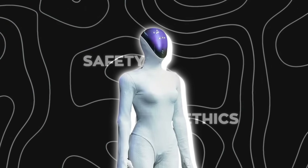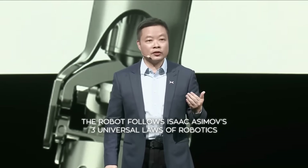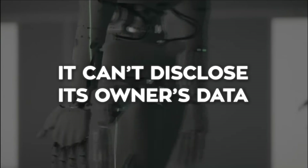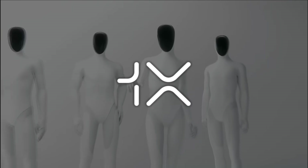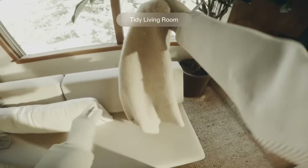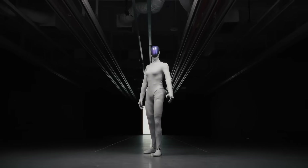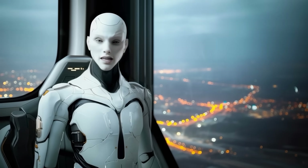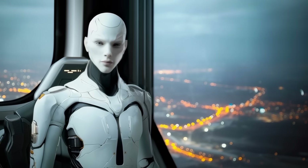There's also a safety and ethics angle baked in. The CEO mentioned that the robot follows Isaac Asimov's three universal laws of robotics — and then they added a fourth: it can't disclose its owner's data. It's an interesting line to draw, especially when competitors like One X are asking customers to give them full access to their homes so their robots can learn. Xpeng's clearly taking a different stance, keeping data privacy front and center while making the robot more personal, almost companion-like.